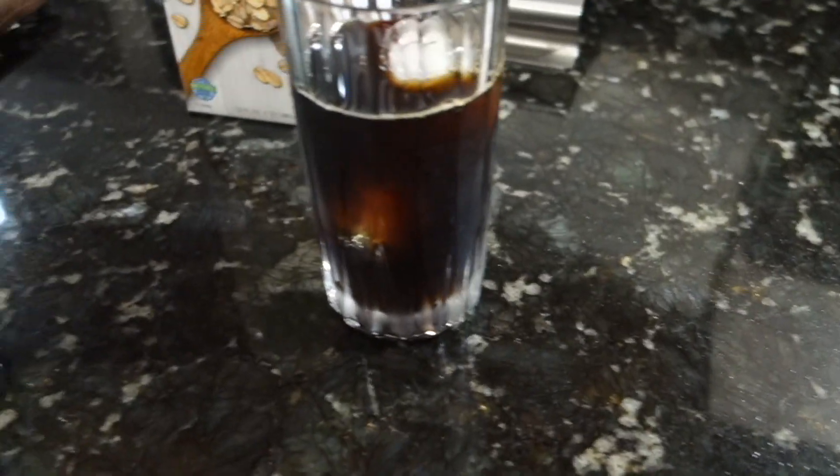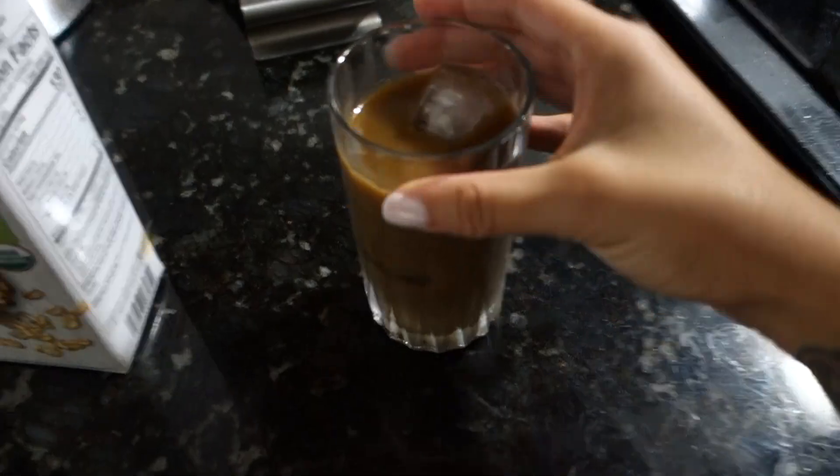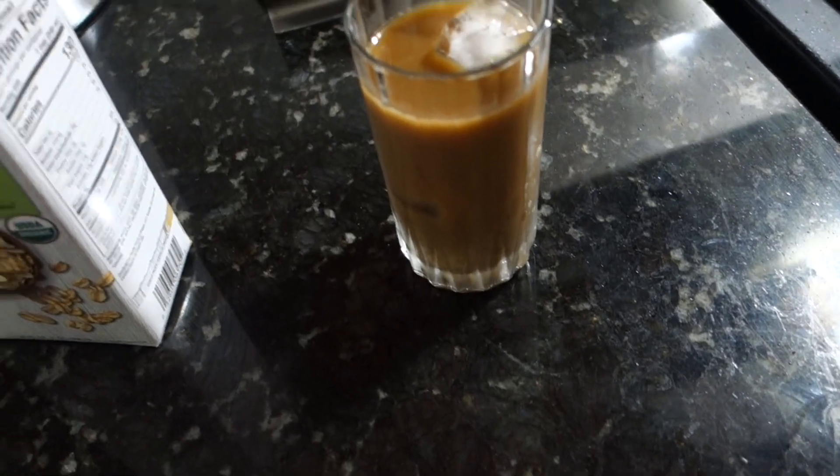Now it's time for the milk, which I'm so nervous about. This is how the coffee looks once I added the milk in, and now I'm going to taste test it. I'm so nervous. I don't even taste the oat milk, which is great because I don't like milk — I don't like any types of milk. I just got accustomed to almond milk, but this one, you can't really taste it.